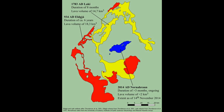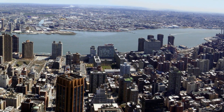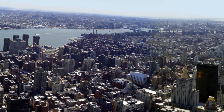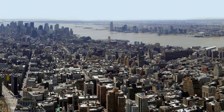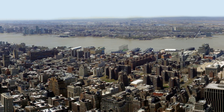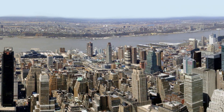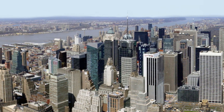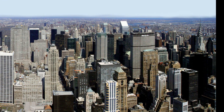These numbers do not mean that much, so to give you some idea of how much volume this is, imagine the following: the complete island of Manhattan filled with lava up to the height of the Chrysler Building — only six buildings in current New York would be visible above the lava. All of what you can see here would be filled by lava. That is what 20 cubic kilometers of lava does. Manhattan measures 61.4 square kilometers.